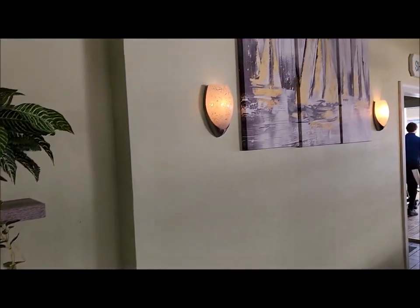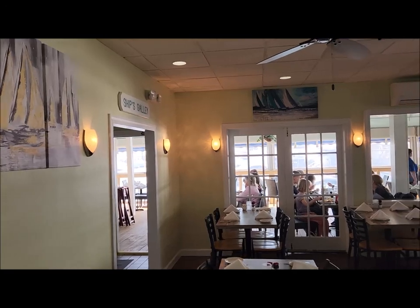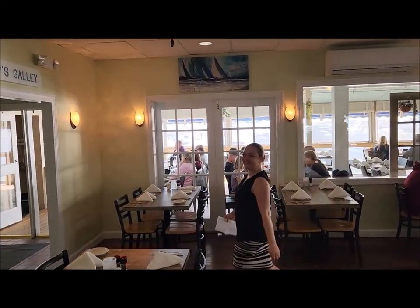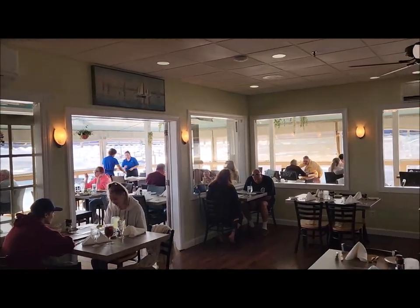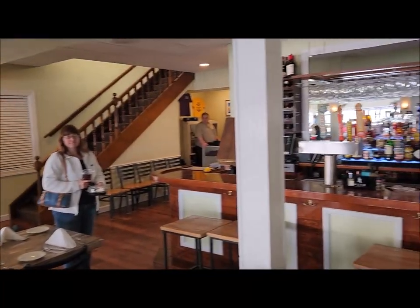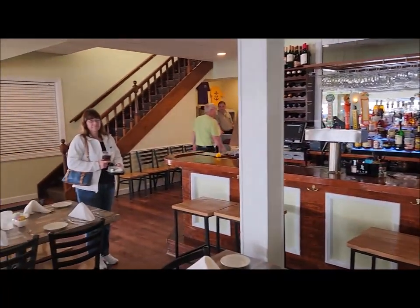Let me show around a little bit. Inside the restaurant you can eat inside or outside. There's the manager, and they're cleaning our table. There's also a bar area inside if you want to sit at the bar.